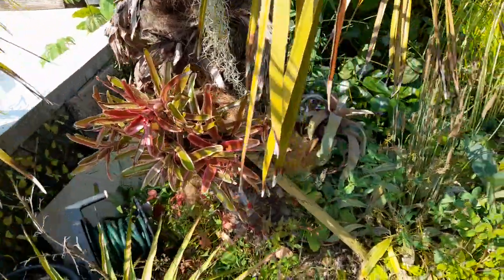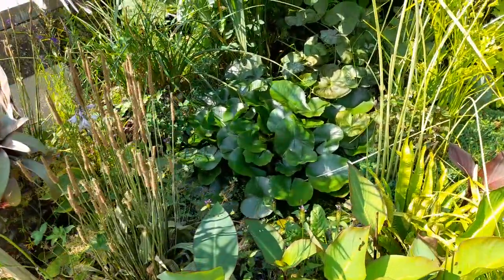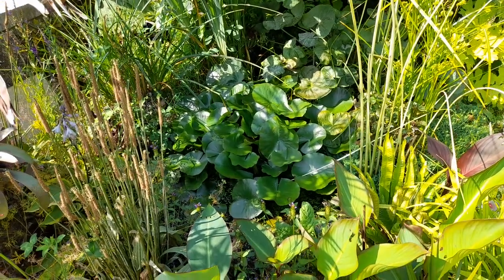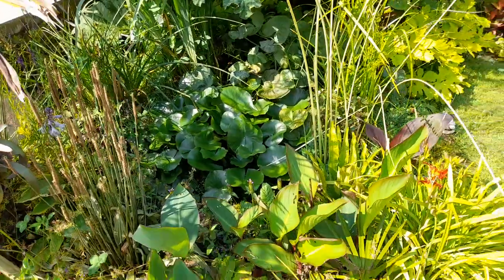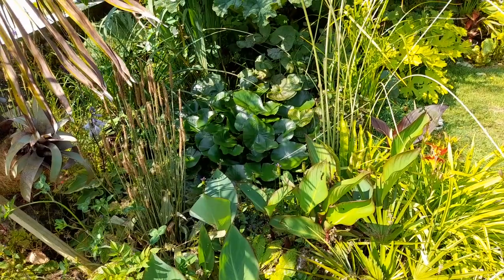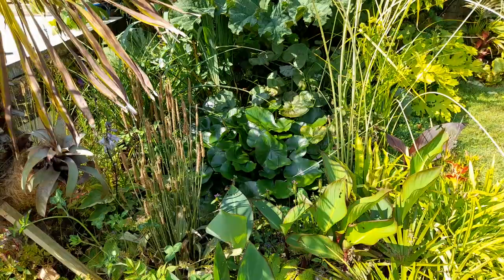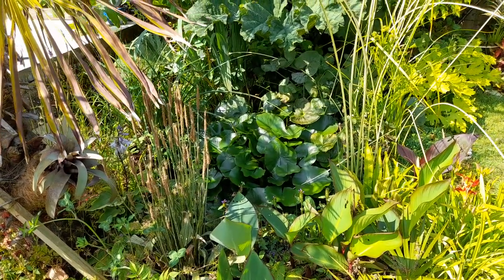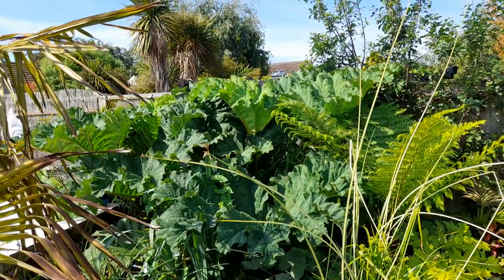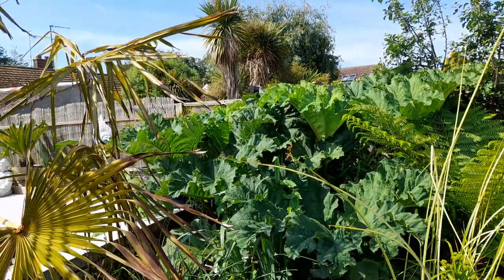We've got the bromeliads around the sides. This is the little wildlife pond — it's just left to its own devices really. When stuff dies back in the autumn I just pull out the dead foliage, but apart from that it's left alone. It is absolutely full of frogs and newts. With the backdrop of the Gunnera, which is probably seven foot now and probably close to well over four metres across.